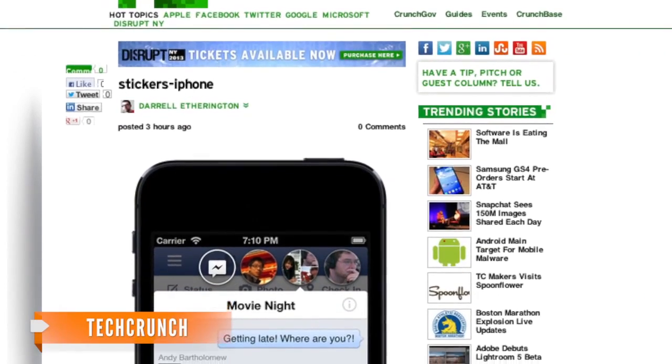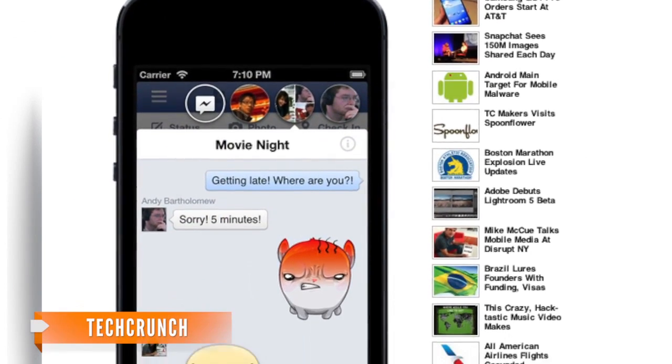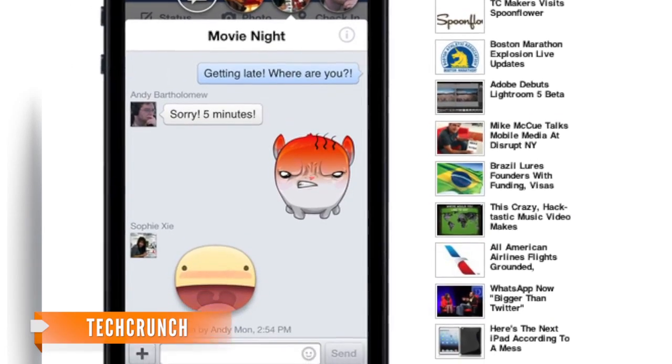As for the other new element, stickers — they're slightly supersized editions of emoticons, which Facebook recently added to its web version.